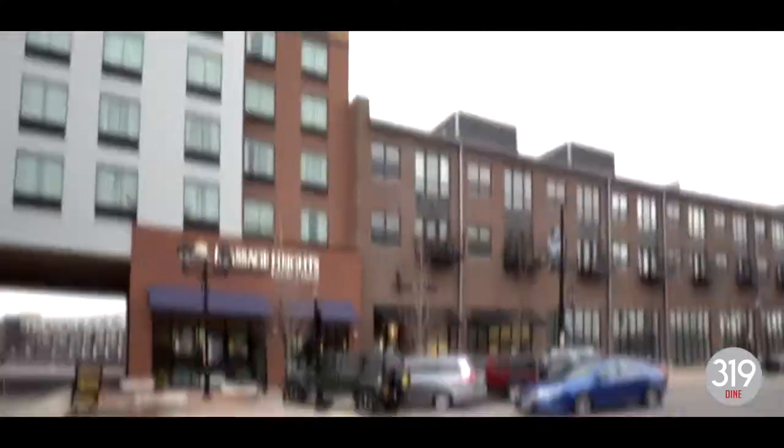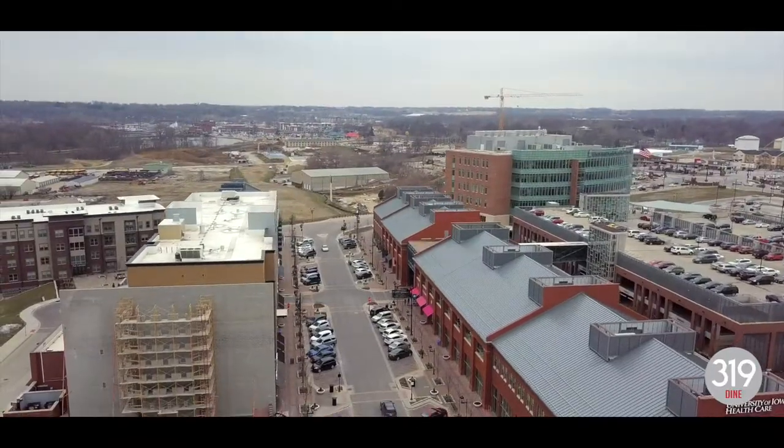What's up everybody? It's Jared Ruth here for another episode of 3199. I'm down here in Coralville's Iowa River Landing, an awesome multi-use development with residential condos, restaurants, bars, shops, and more. Today we're checking out Marquee Pizzeria. This wood-fired pizza oven reaches 900 degrees, and pizzas cook literally in a matter of seconds. Let's go take a look.